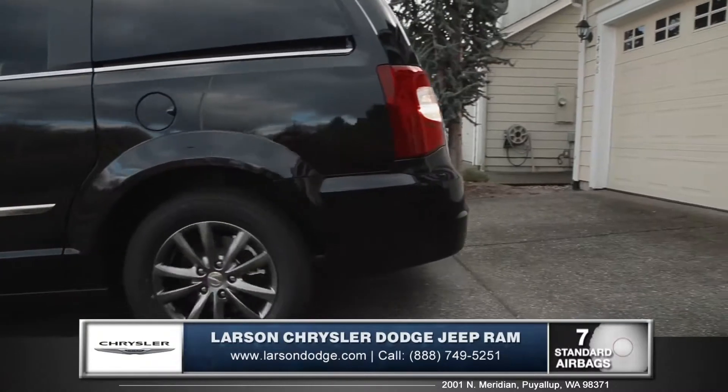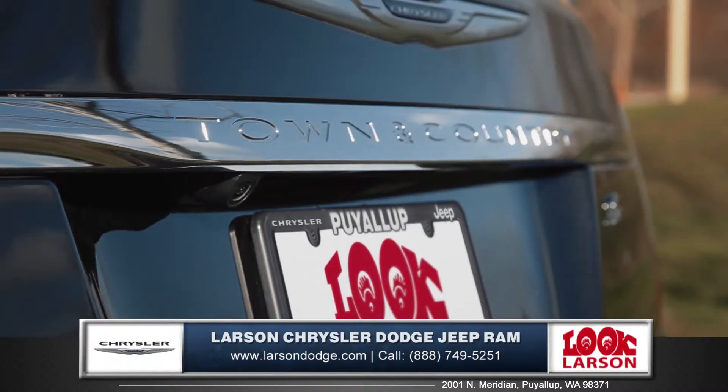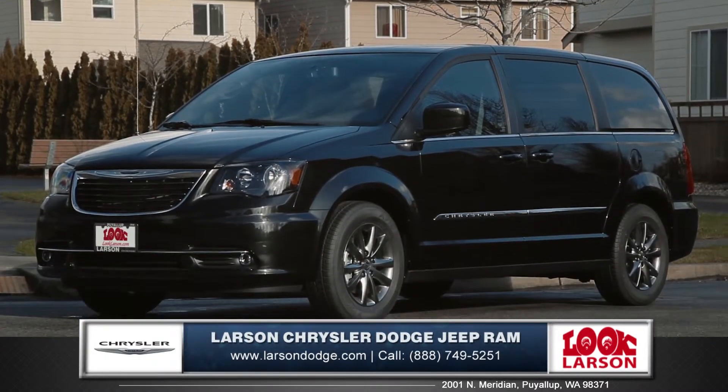And the ParkSense rear park assist system also comes standard, to help make backing into those tricky parking spots easier than ever. The Town & Country is the art and soul of transporting your family, so come down and see us, and check out the 2015 Chrysler Town & Country.